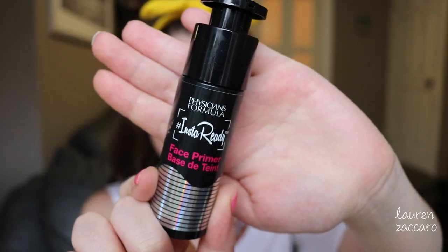Now for primer today we're using Physician's Formula InstaReady. The pump doesn't work for me so I just unscrew it — no big deal. Making sure to hit up my t-zone especially by my nose and then up on my forehead and all over the rest of my face, feeling nice and refreshed.